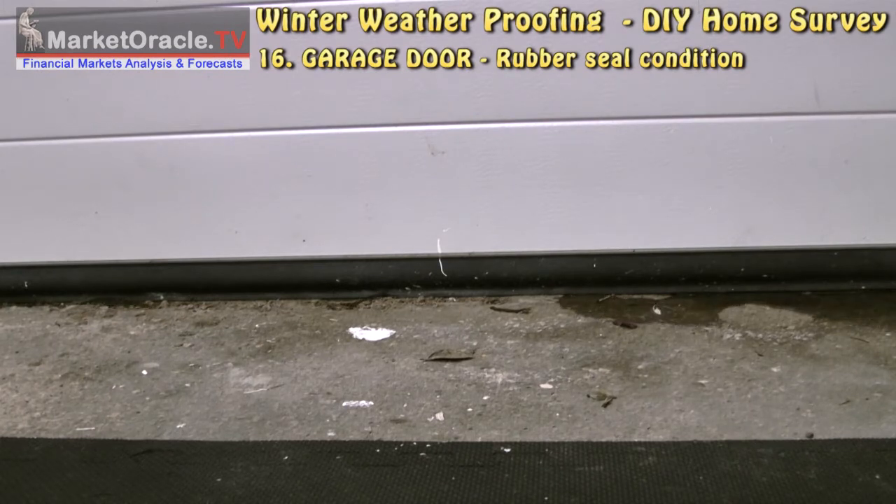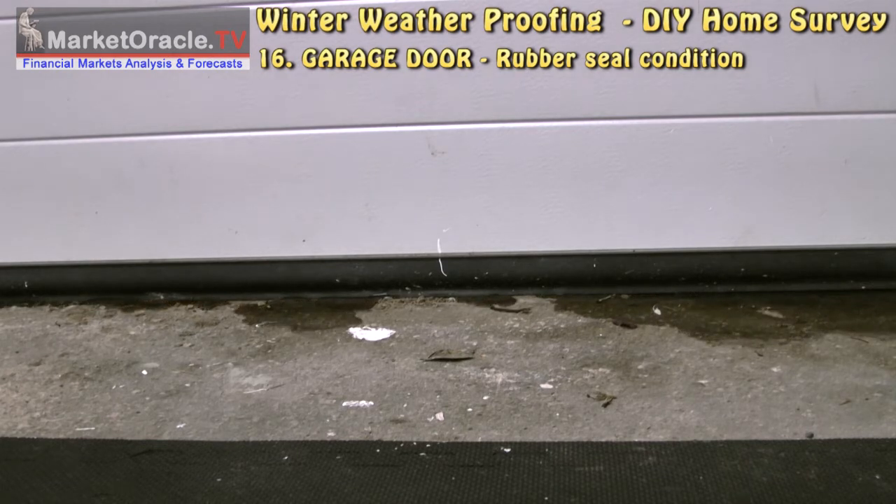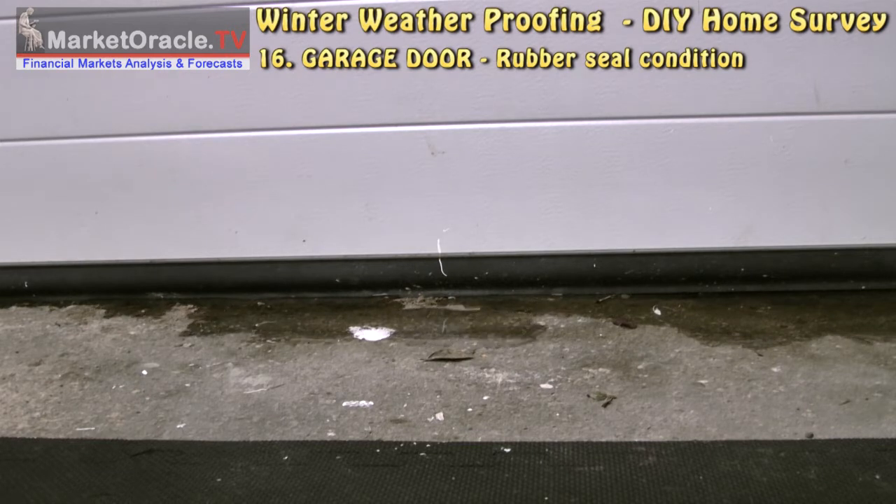Test the efficiency of your garage door floor rubber seals, especially if your garage is positioned at the bottom of a slope.